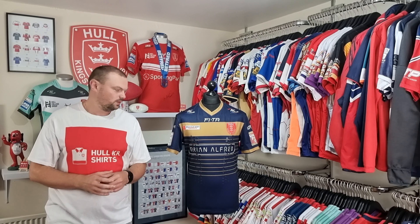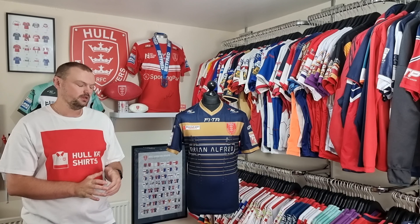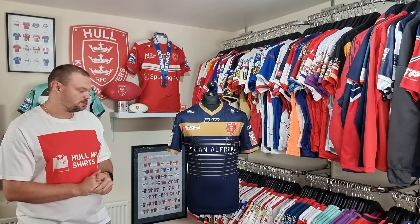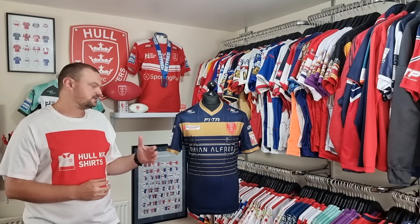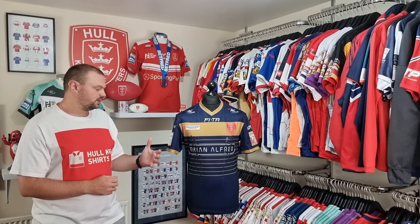Little did we know when this shirt was produced that at the end of the 2016 season that would be the end of Hulker's Super League journey for the time being, as they did get relegated down to the Championship. Some people believe this shirt was a little bit of a jinx, but for me I just think we need to take it for what it is — it's just one of those things. We wore this shirt on 10 occasions during that 2016 season and we only won in it twice, so that's a 20% win record, but that is quite a consistent thing really when it comes to Hulker and their away shirts.